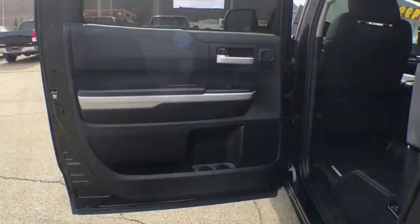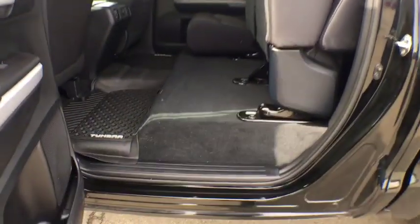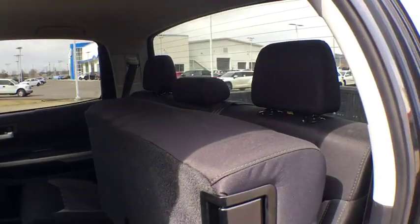Electronic stability control, trip computer, panic alarm, brake assist, tachometer, remote keyless entry, overhead console, tilt steering wheel, front reading lamp.